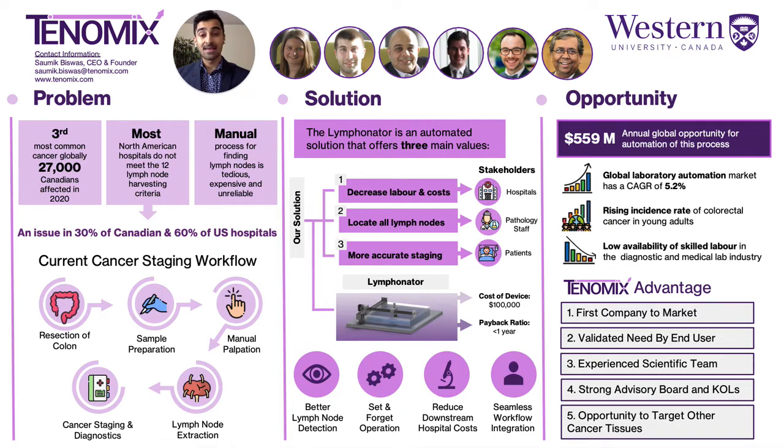My name is Dr. Biswas and my team at Tonomics have listened to the pain points of pathology staff across North America and Europe, and based on their feedback, we've created an automated benchtop solution that scans surgically removed cancer tissues and automatically determines the location of all lymph nodes. Our solution greatly reduces pathology and hospital costs, provides confidence to pathology staff that all lymph nodes have been collected, and most importantly, allows patients to receive more accurate cancer staging.